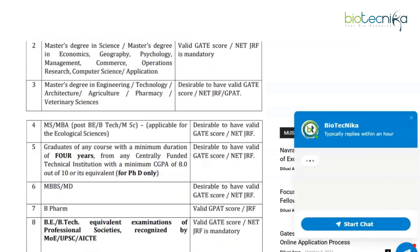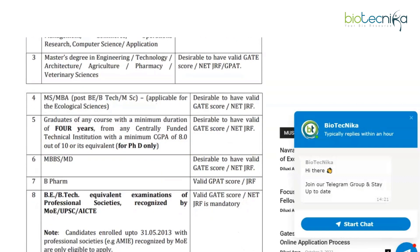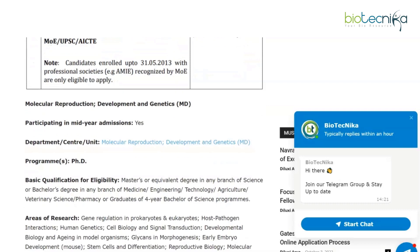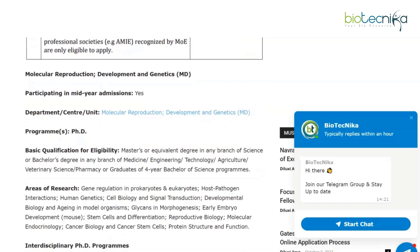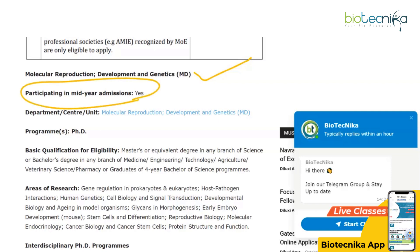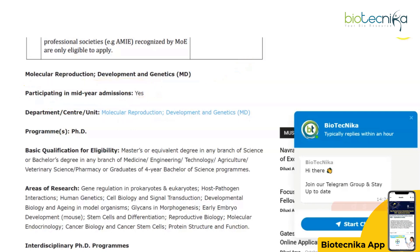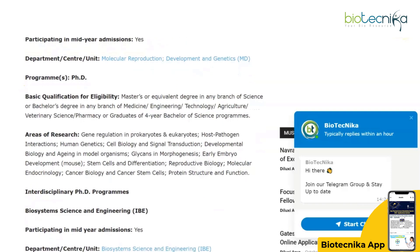Coming to the eligibility, they have a table where you can check out the eligibility based on the qualifying degree and what they require in terms of entrance tests. For the departments relevant to us, first off in PhD in Science, we have the Molecular Reproduction Development and Genetics department participating in this mid-year admission. The link for the department center and unit is given here — you can click on it and it will redirect you there.